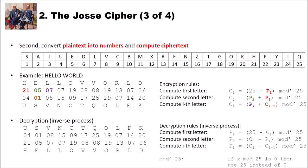The decryption process is just the inverse. In the first step, we compute 25 minus the ciphertext letter. In the second rule, instead of adding we subtract. And in the third rule, also instead of adding we subtract.